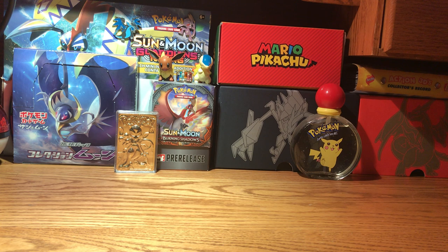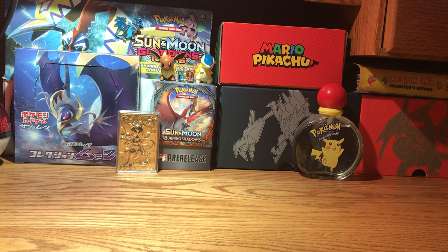Hey guys, Sophie Slytherin here, back with another Pokemon video, and I'm bringing you something very special today.